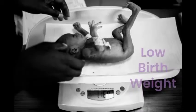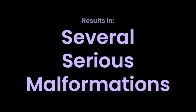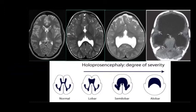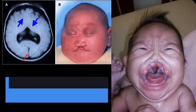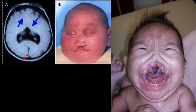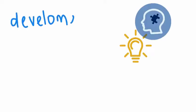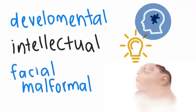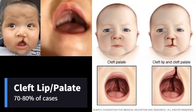Babies with trisomy 13 grow slowly in the womb and have a low birth weight, as development along the central portion of the embryo is often weakened. Holoprosencephaly, a condition where the two hemispheres of the brain fail to completely separate, is found in 60 to 70% of trisomy 13 patients. With this comes several developmental and intellectual disabilities as well as facial malformities, including cleft palate or cleft lip, which is found in 70 to 80% of cases.